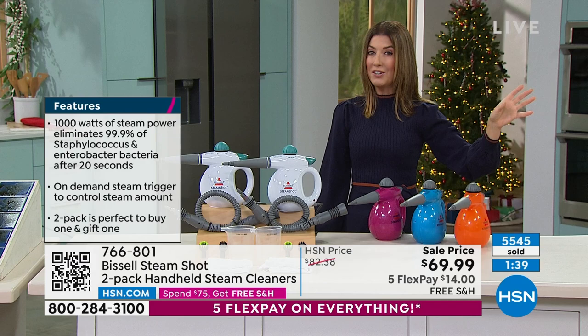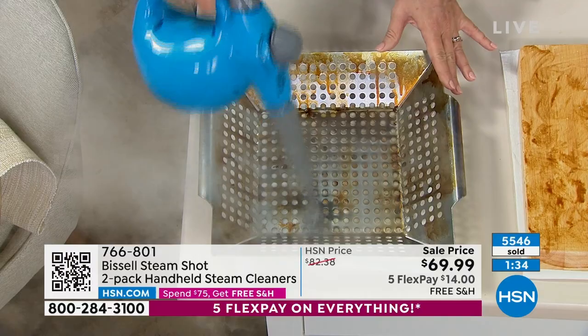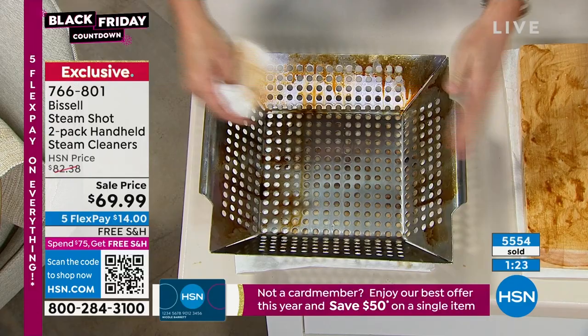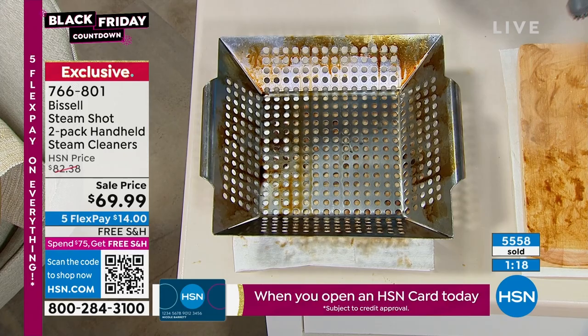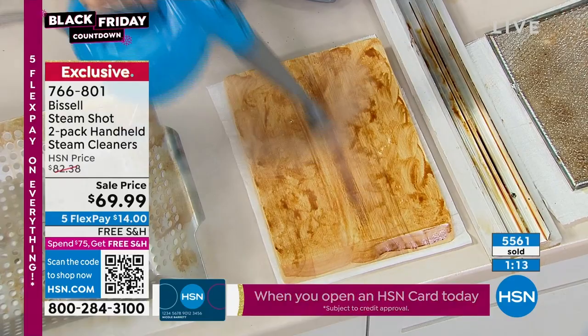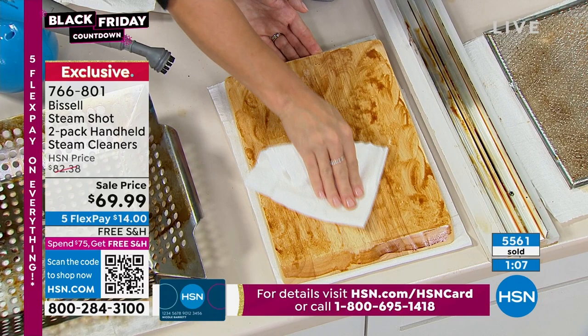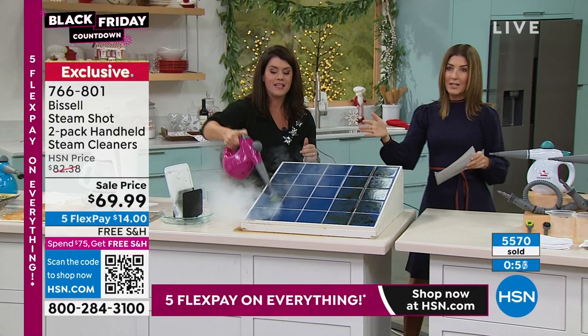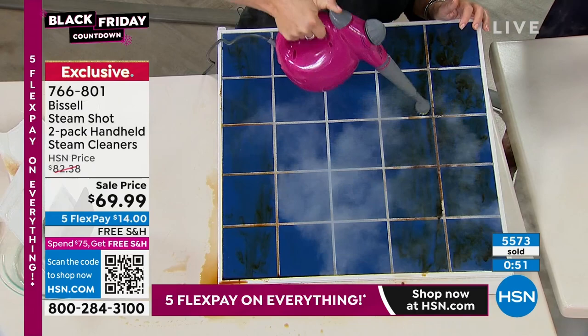I need to do vents, grills, stoves, the oven — just look how the stuff melts. This is almost therapeutic cleaning. It's absolutely safe on any surface. That's the board that had your raw fish, raw turkey, raw chicken — the steam eliminated 99.9% of staph and entero bacteria in just about 20 seconds.